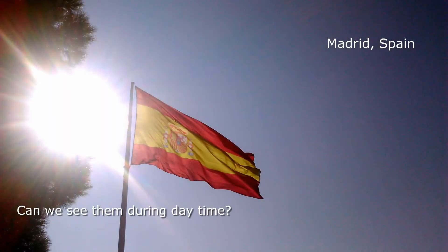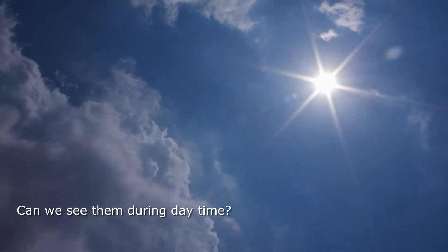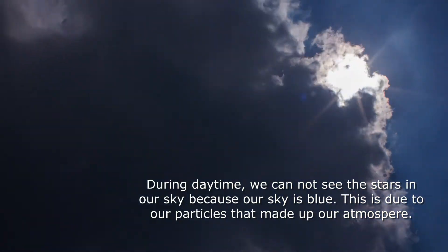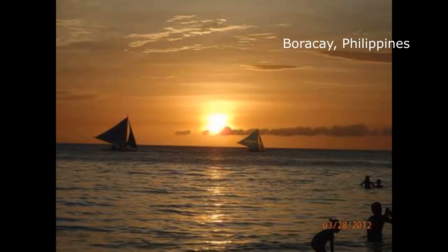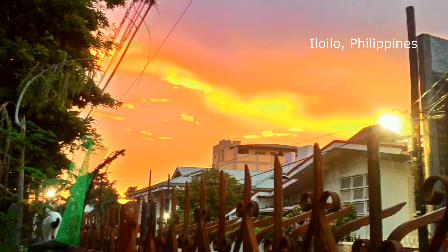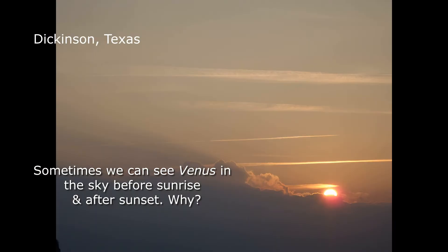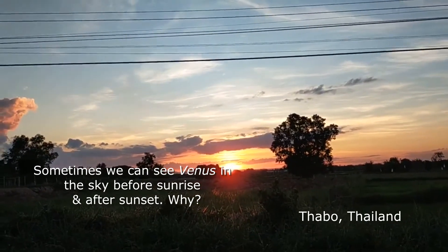Can we see them during daytime? During daytime our sky is blue — this is due to the particles that make up our atmosphere. That's why we cannot see all of them, but only the few that are brightest. Sometimes we can see Venus in the sky before sunrise and after sunset.